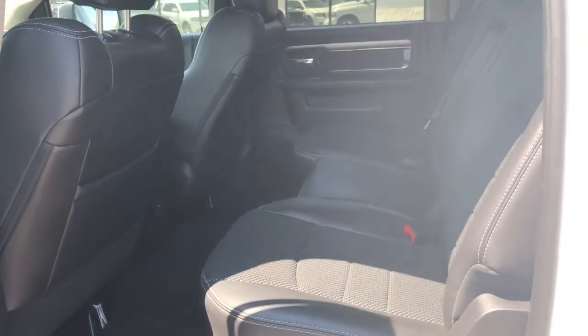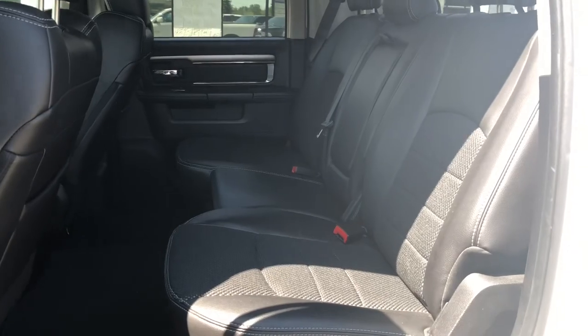Taking a look at your back seats now, you do have lots of room back here. You can easily fold up your back bench and you do have a fold-flat floor for convenient storage.